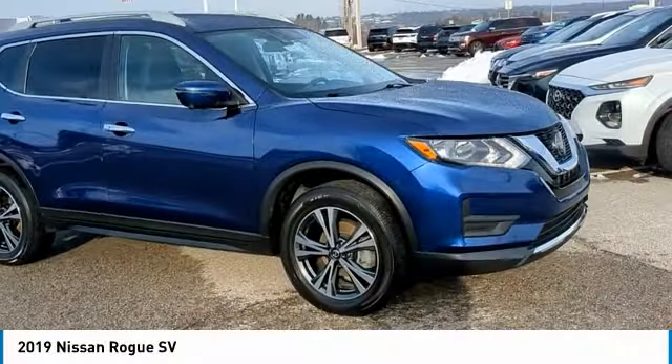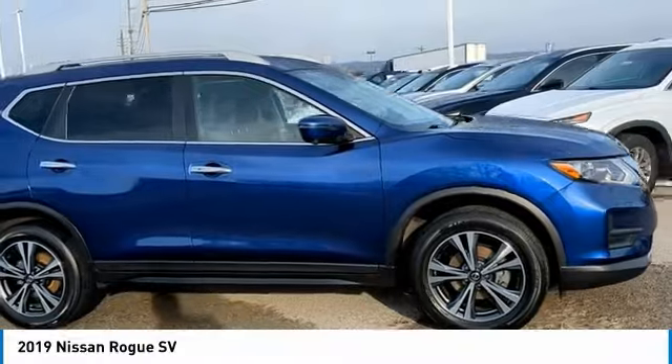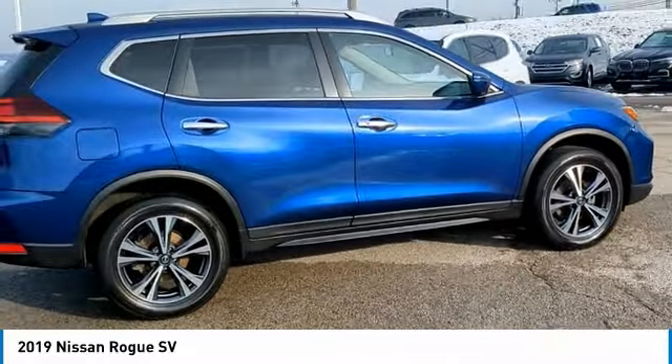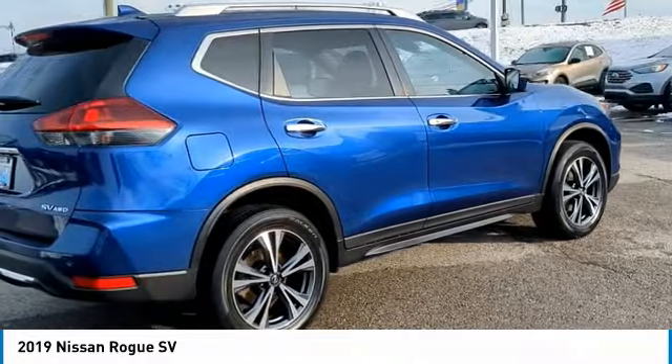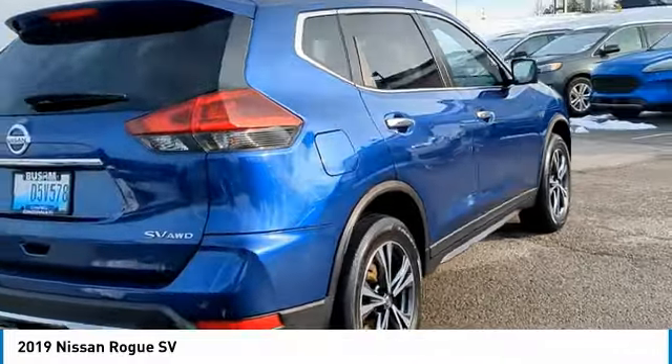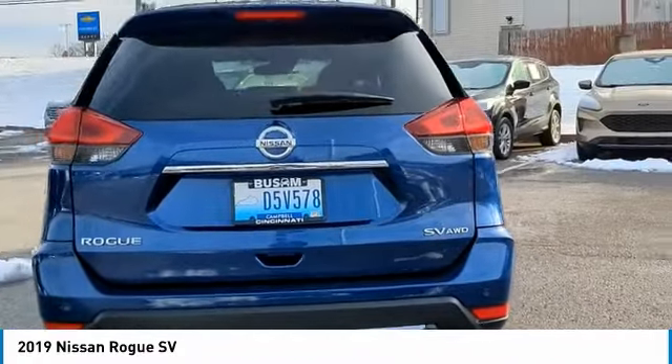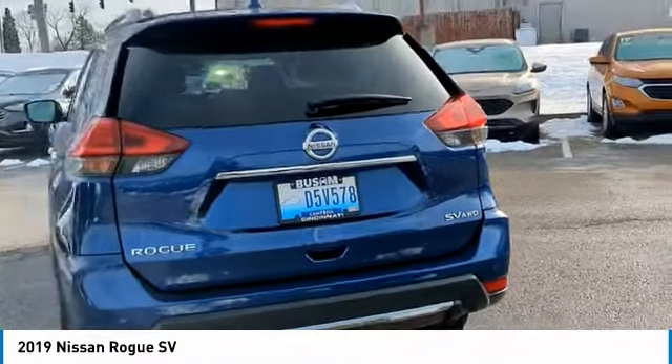Take a ride in the 2019 Rogue. The stylish Rogue gets 27 miles per gallon and still boasts nearly 58 cubic feet of cargo space. With a five-star side impact safety rating and confident handling, the Rogue is more than you expect and everything you deserve.